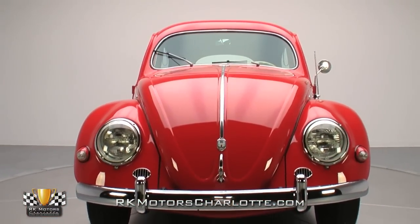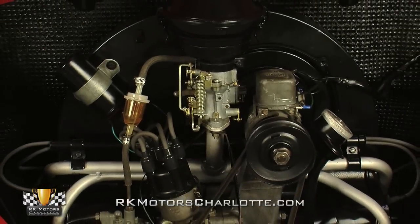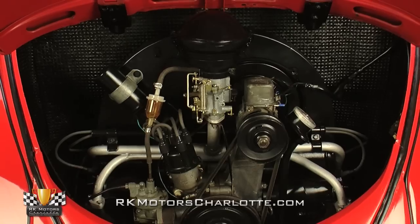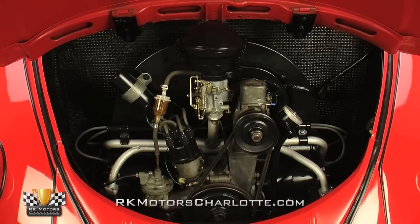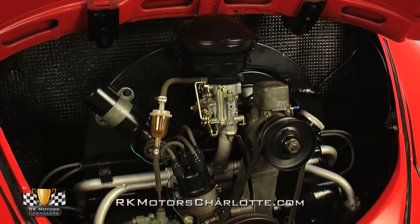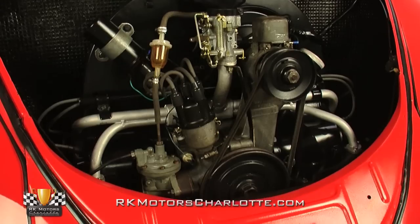Powering this classy '56 Beetle is a 1200cc 4-cylinder that mixes subdued aesthetic bling with a solid 36 horsepower. Based on sound and appearance, the peppy engine has been completely rebuilt sometime in the not too distant past, and it runs beautifully, creating that famous and distinctive VW gate which has become synonymous with all boxer engines.